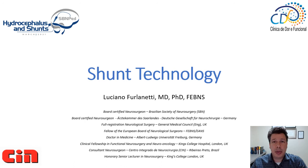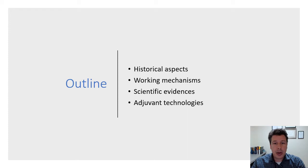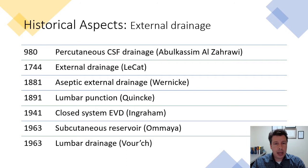Good morning everyone. My name is Luciano Furlanetti. I'd like to thank the Brazilian Society of Entrepreneurial Surgery and the organizing committee of this symposium for the invitation and opportunity. I'm very happy to talk about shunt technology today. I have nothing to disclose related to this topic. I'm going to go through historical aspects of shunt valves, working mechanisms, the most commonly used types, scientific evidence in favor or not of specific shunts, and a few words about adjuvant technologies coming out.